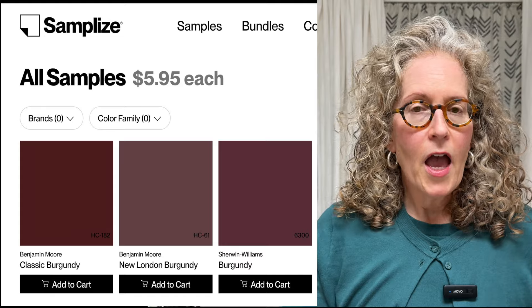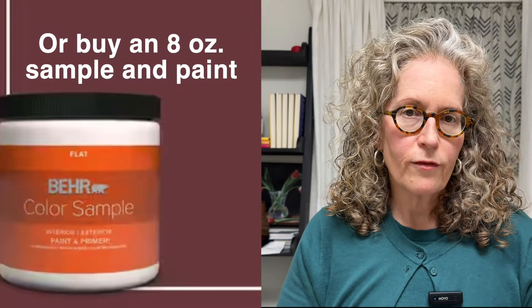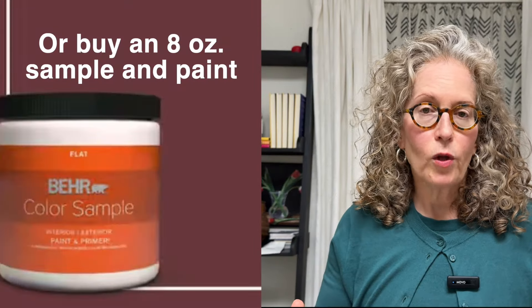I will caution you that it's not 100% what your room is going to look like because it doesn't really account for lighting. So if you're considering painting in this color, I highly advise you to go to Samplize and buy a swatch — hang it up on your wall at different times of day and see if you like the color in your room. But the virtual tool is a start.